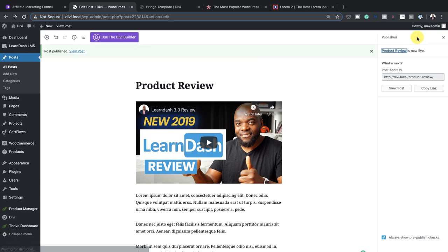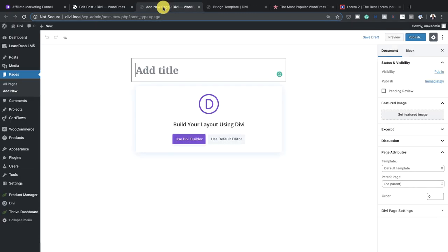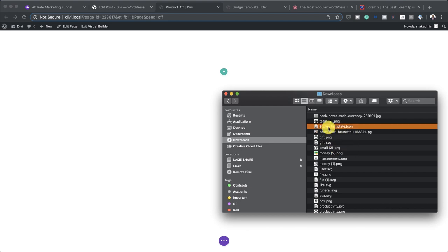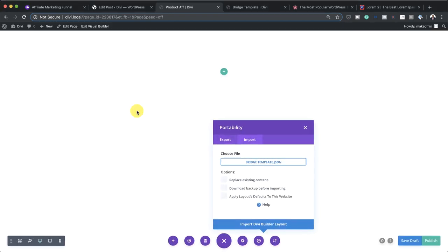We are going to come back here because we need to add our link. The next stage now is to create a bridge page. I'm going to come over to pages and click on add new. As I mentioned before, I have a bridge template that I'll be giving away absolutely free so you can go ahead and use that. I'll call this 'product affiliates.' I'm going to set the template to blank, then click on use Divi builder, then click build from scratch. Now it's time to import our bridge template. I'll drag it over, replace existing content, and click on import Divi builder layout. It's going to import all the design elements of this template.